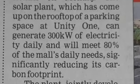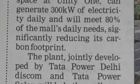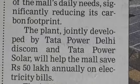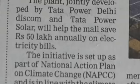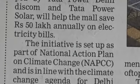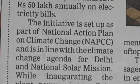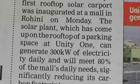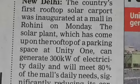The country's first rooftop solar carport was inaugurated at a mall in Rohini on Monday. The solar plant, which has come up on the rooftop of a parking space at Unity One, can generate 300kW of electricity daily and will meet 80% of the mall's daily needs, significantly reducing its carbon footprint. The plant, jointly developed by Tata Power Delhi Discom and Tata Power Solar, will help the mall save Rs 50 lakh annually on electricity bills.